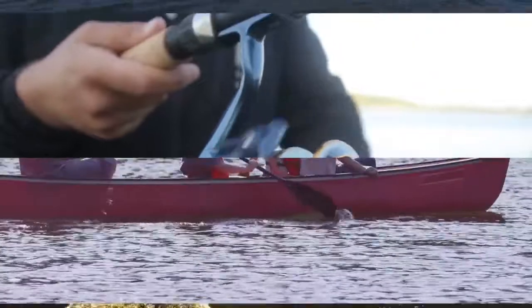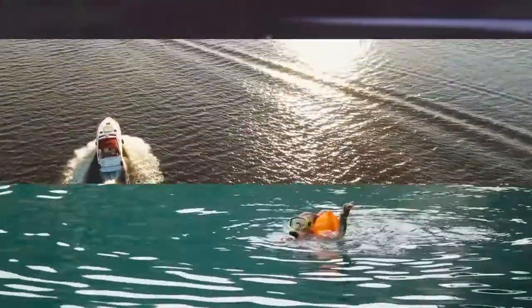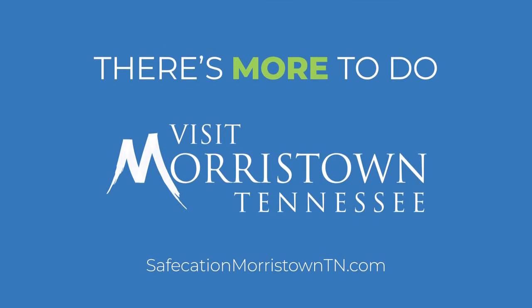So grab your rod, boat, kayak, or canoe, and set sail for a fun day on the water at Cherokee Lake. There's more to do in Morristown, Tennessee. Plan your next adventure at SafecationMorristownTN.com.